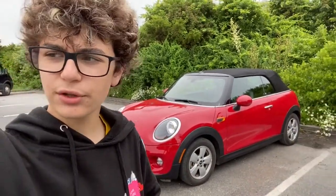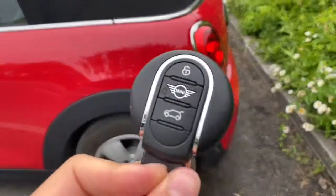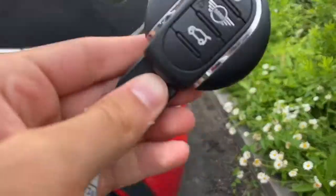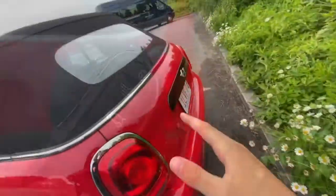Starting with the key fob — it's a very unusual key fob. It is a circle, which kind of fits with the car. More about that in a minute. You have your normal unlock and lock buttons, which makes it just a kind of weird, interesting key fob.